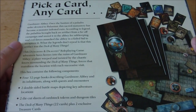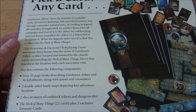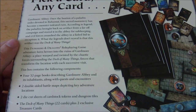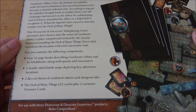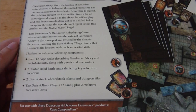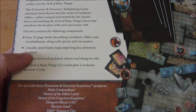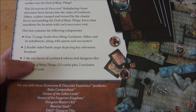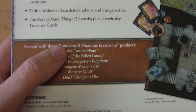The back reads: 'Pick a card, any card.' Gardmore Abbey — once a bastion of a paladin order devoted to Bahamut, this sacred monastery has become a monster-infested ruin. According to legend, the paladins brought back an artifact from a far-off campaign and stored it in the abbey for safekeeping, and evil forces assaulted the abbey in a failed bid to recapture it. What legends don't reveal is that this artifact was the Deck of Many Things. The box set contains four 32-page books, two double-sided battle maps, two die-cut sheets of cardstock tokens and dungeon tiles, and the Deck of Many Things — 22 cards plus two exclusive treasure cards.